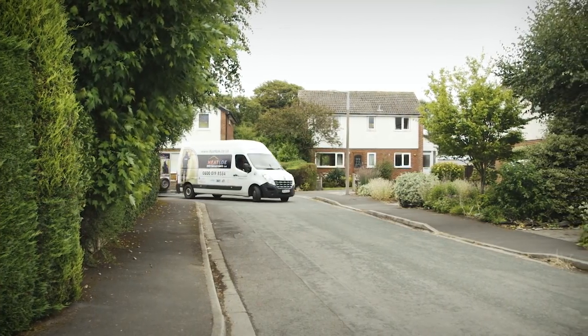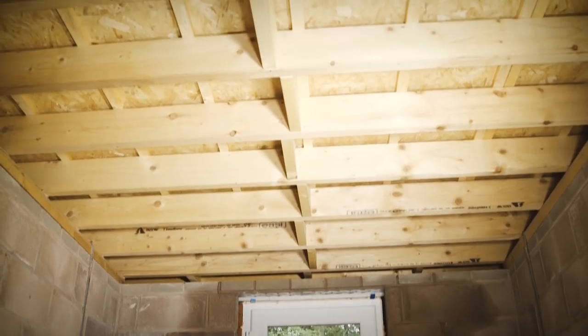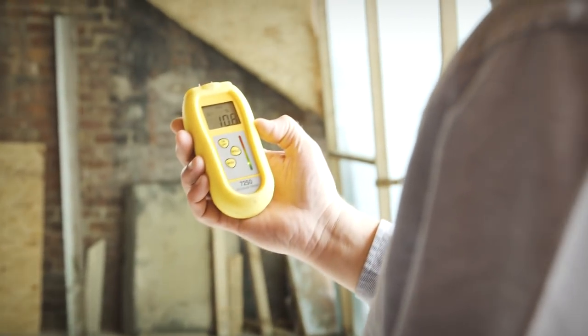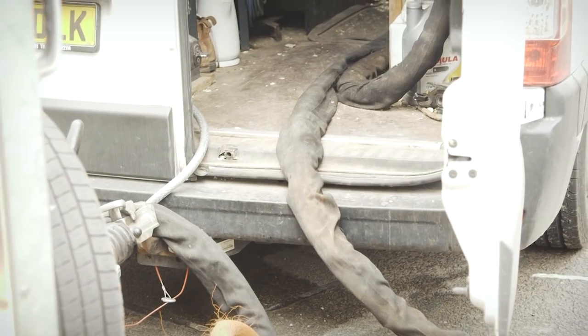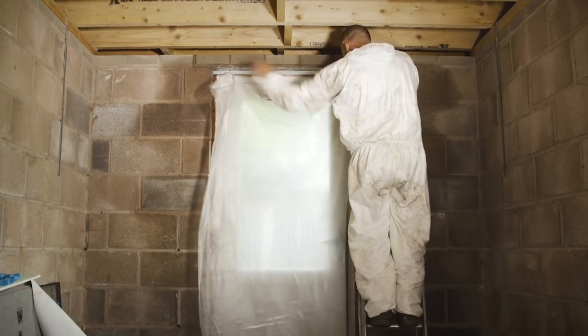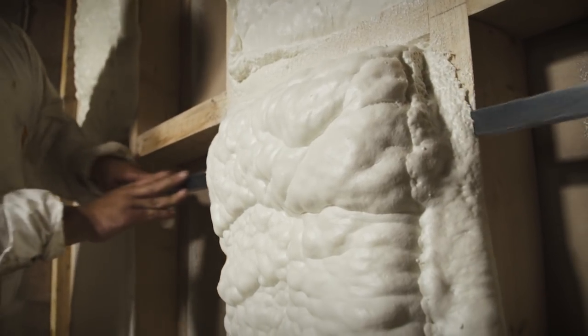A contractor will come out to the house, do a free survey, look at the areas to be sprayed, and honestly tell you whether spray foam is suitable for your application. They should do a U-value calculation and a condensation risk analysis, to give peace of mind and satisfy the building inspector and any potential purchasers of the property. Once a price is agreed and accepted, they come to do the installation. The only equipment brought in is the heated hose with the spray gun. They will mask off areas needing protection from overspray, then work through the building spraying and ensuring everything is well sealed.